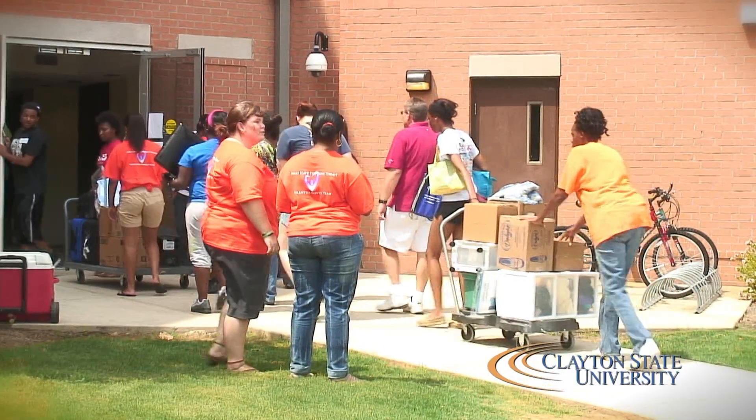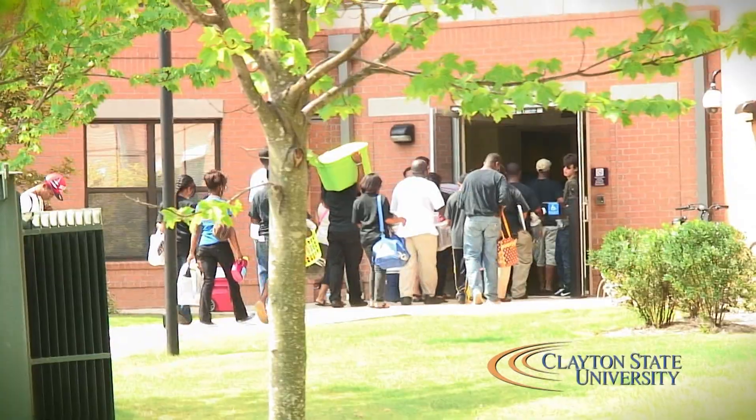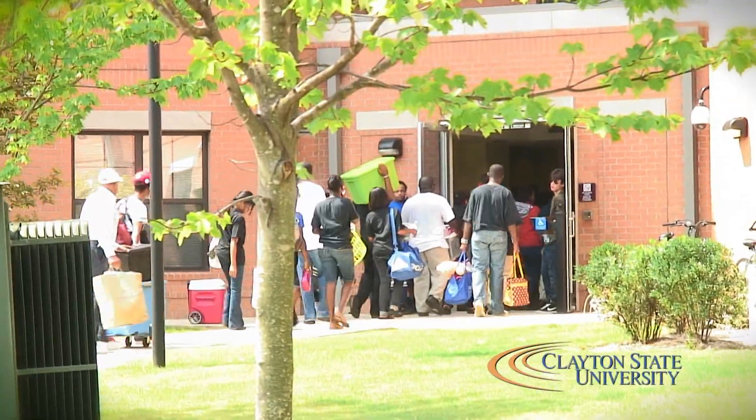Hi, welcome to Laker Hall. This is room 113. My name is Jamie Taylor and I'm a senior here and I am currently the lead R.A. Today we're just really focused on getting these freshmen moved in, coordinating with the volunteers and getting other staff members involved.